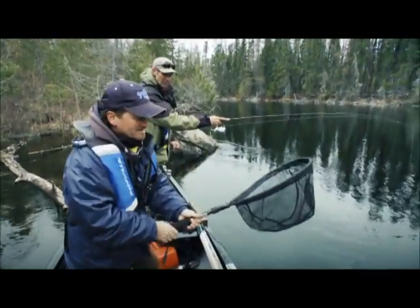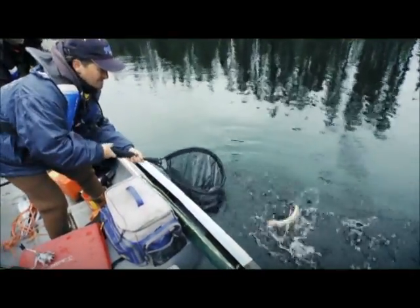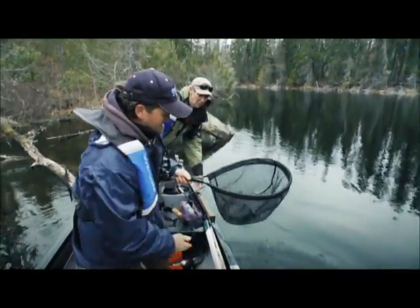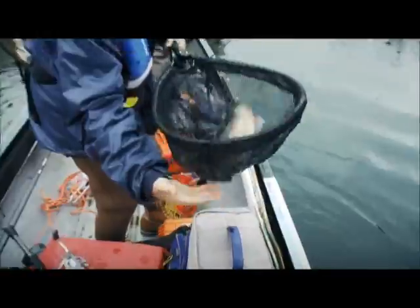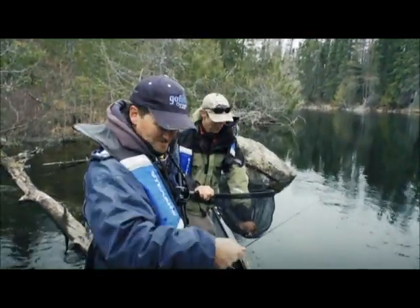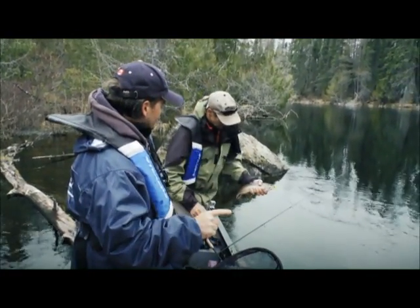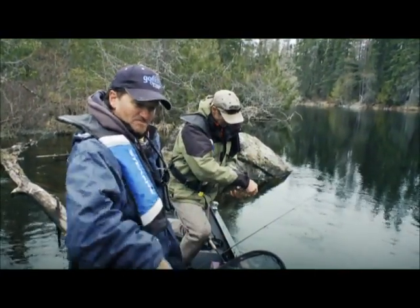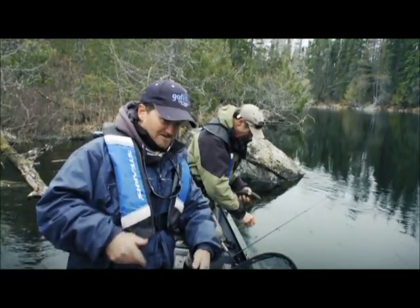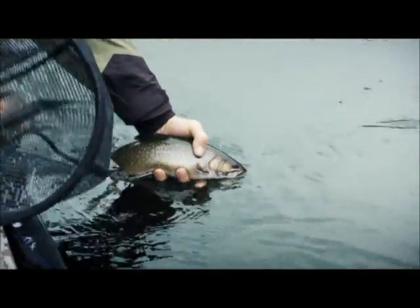We just got here, I dropped my jig down, and boom — I hit a trout. He got off, but then I saw Eric do a drift, cast up there, and it might be the same fish. Ladies and gentlemen, a beautiful brookie right close to the boat. The first stop on the Esnagami River — I just dropped down and hit one right away. Look at that gorgeous looking fish. That is awesome.